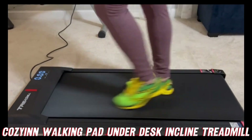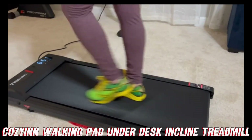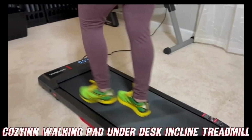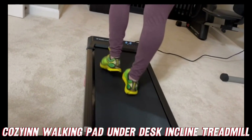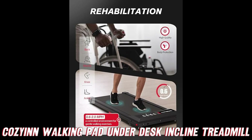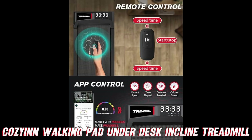But wait, there's more. This treadmill is quieter than a church mouse after choir practice, clocking in at a mere 40 decibels. That means you can walk, jog, or even break into a light run without disturbing your co-workers or waking up the baby. And speaking of running, this puppy can handle up to 300 pounds, so you don't have to worry about it giving out on you halfway through your Rocky Balboa routine.